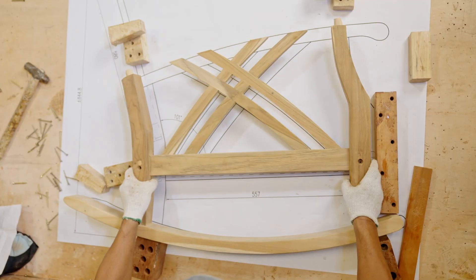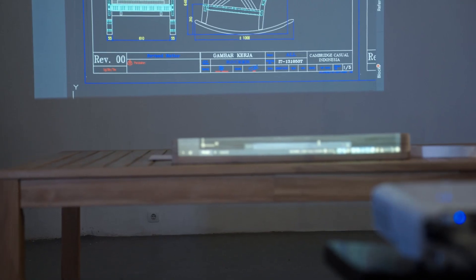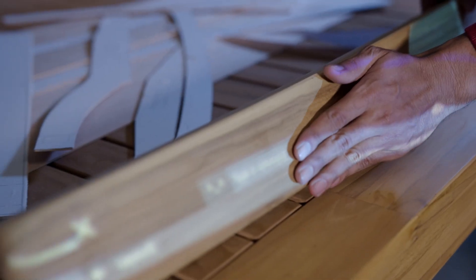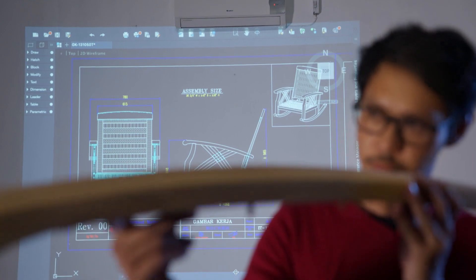Prototypes are meticulously examined. Every detail counts. Every value measured. At this stage, we carefully make sure that final products envision our values of relentlessly delivering perfection to our customers.